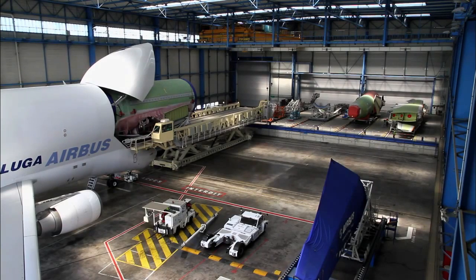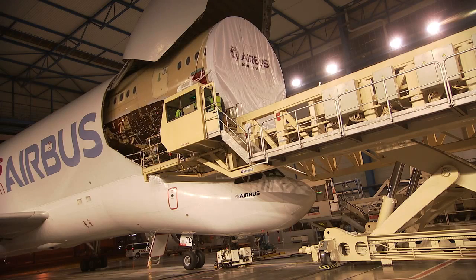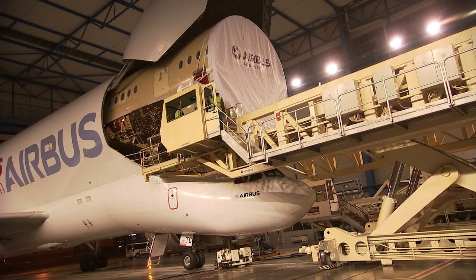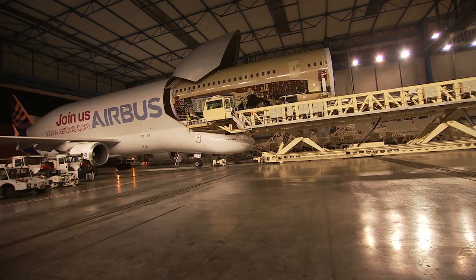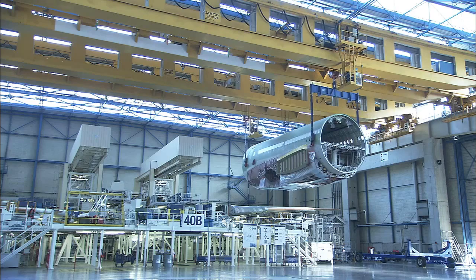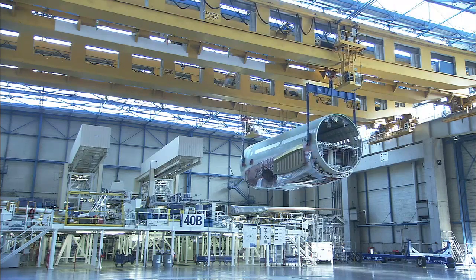What makes the Beluga unique is the size of the cargo. We don't need to carry that much weight compared to other cargo business activity, but what makes it very unique is the size of the sections we need to transport, and this is where the Beluga is one if not the biggest cargo aircraft in the world in terms of the volume it carries.